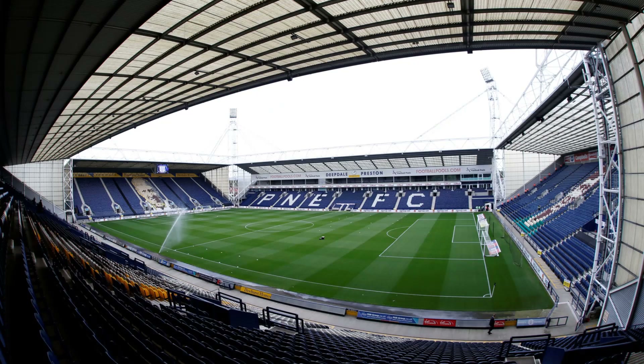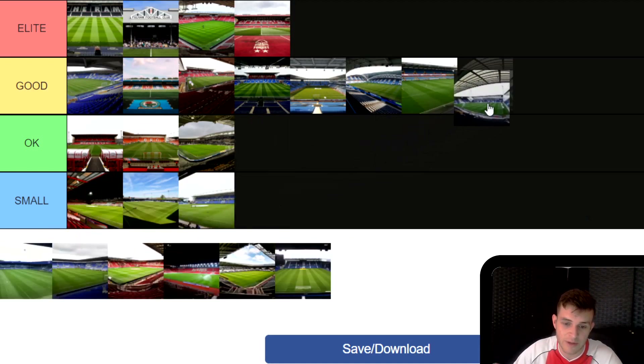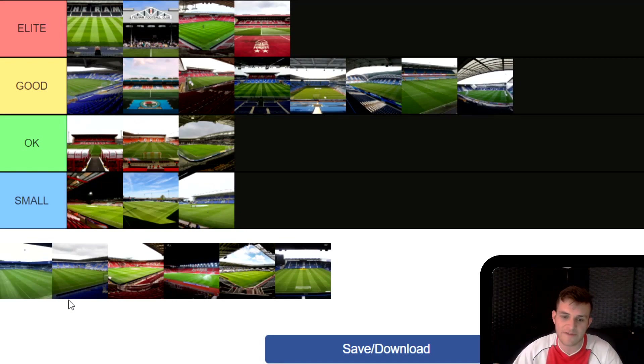Next, Deepdale — Preston North End. This is one I haven't been to and I'm really meaning to try and get to it next season. The look of it is just fantastic, I really like the look of this one. I'm going to put it in Good. I love how big each stand is — it looks really big from pictures. Deepdale has got a massive away end as well, so that's quite a good one to look forward to.